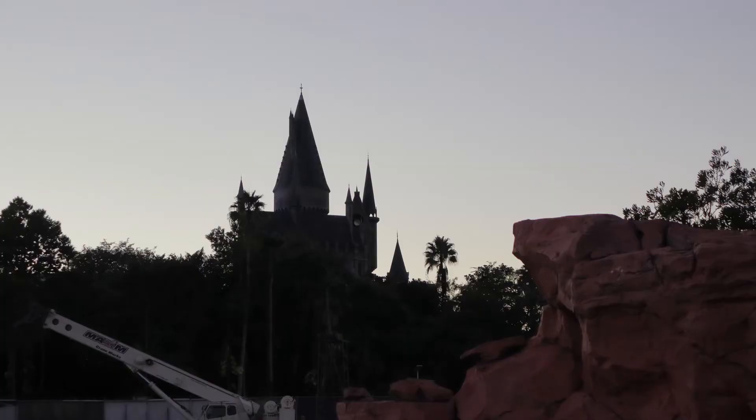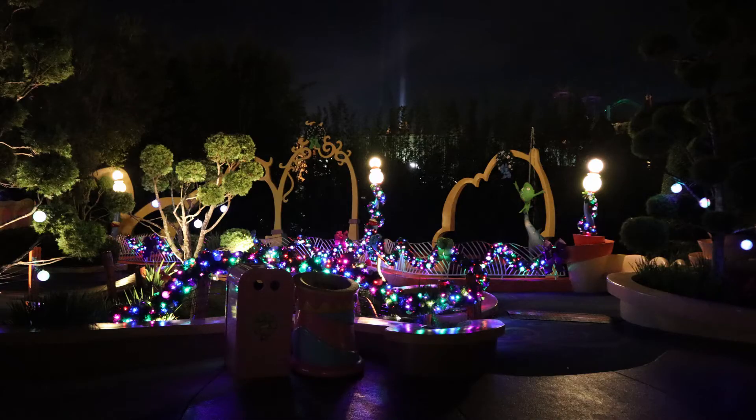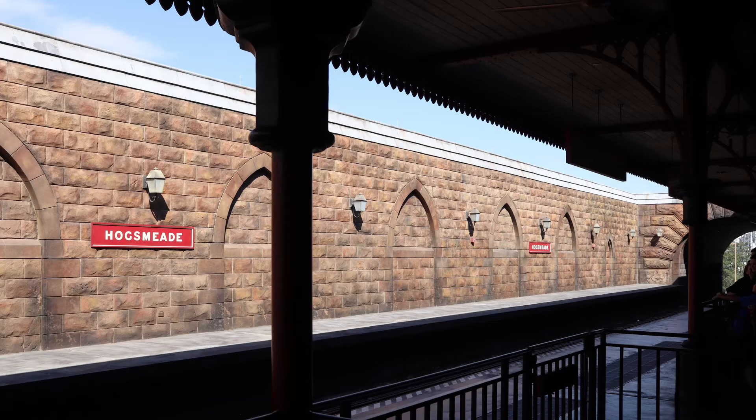Leaving Lost Continent and we find our way into Zeus Landing. As well as the chance to see and meet some fun characters, Zeus Landing is full of fun and kooky architecture, design and decorations especially around Christmas. When you continue heading in this direction it leads you back to Port of Entry and the way out, so now we're going to double back to Wizarding World Hogsmeade, starting with Hogsmeade Station.